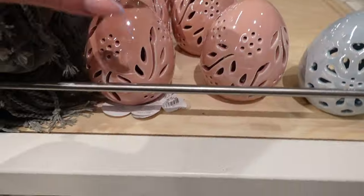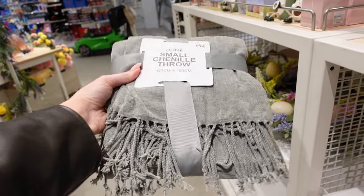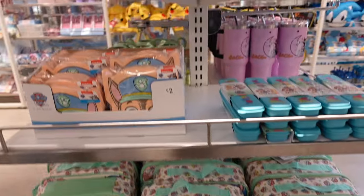We've also got a fully loaded Disney kids section which is so amazing. Back down to where the beauty salon is to pay.